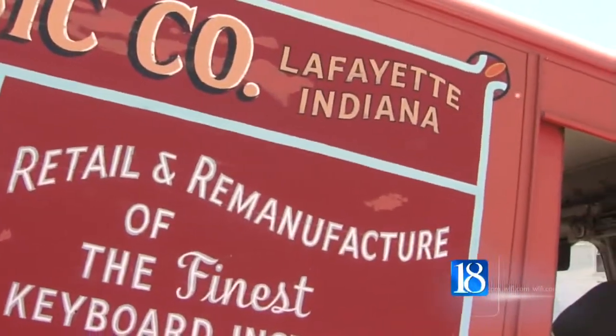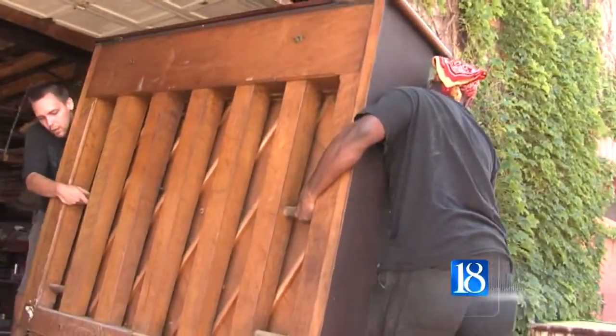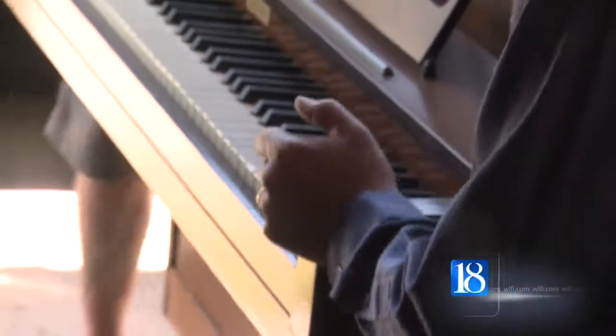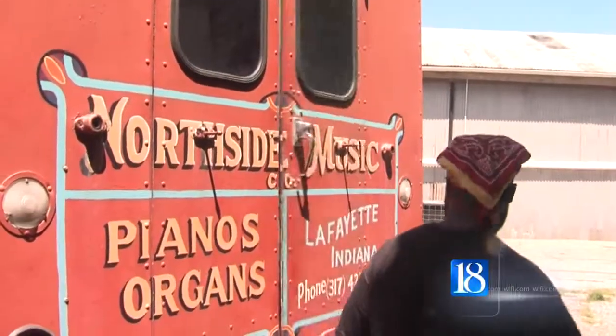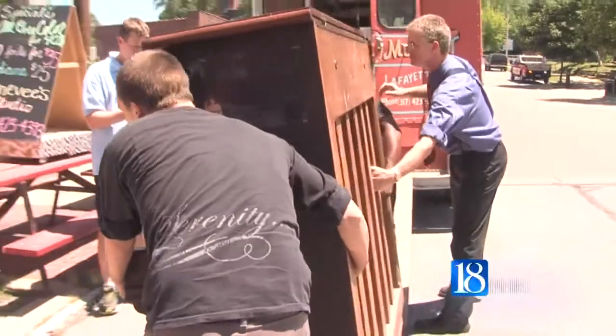The Tippecanoe Music Teachers Association is organizing a public arts piano event for the greater Lafayette area. The association bought six pianos from Northside Music Company and, with their help, placed them around the community. TMTA member Carol Matthews organized the new project and says the goal is to spark an interest in the piano. Part of our goal is to encourage piano playing and live music, and we thought this was a great way to give back to our community.